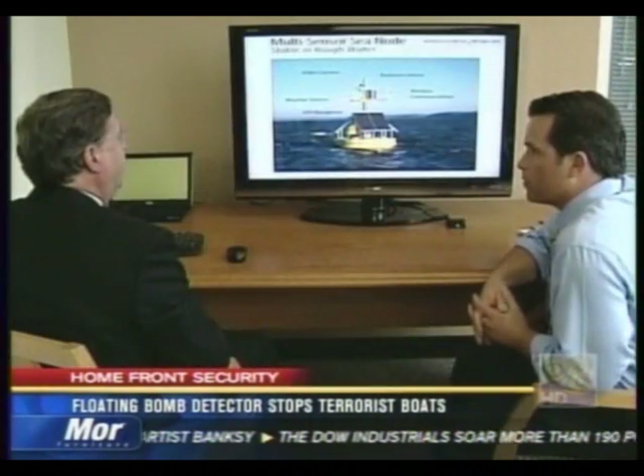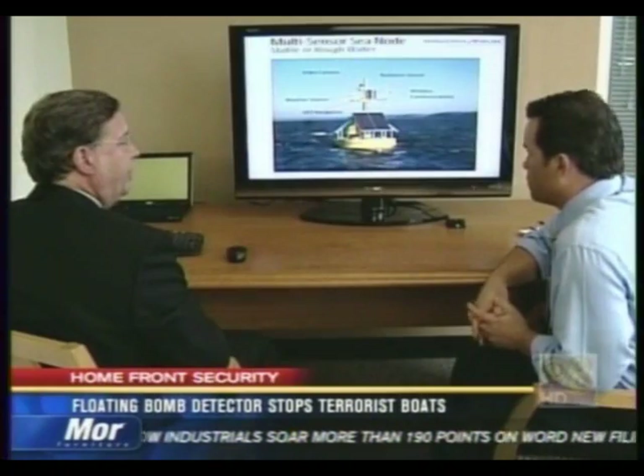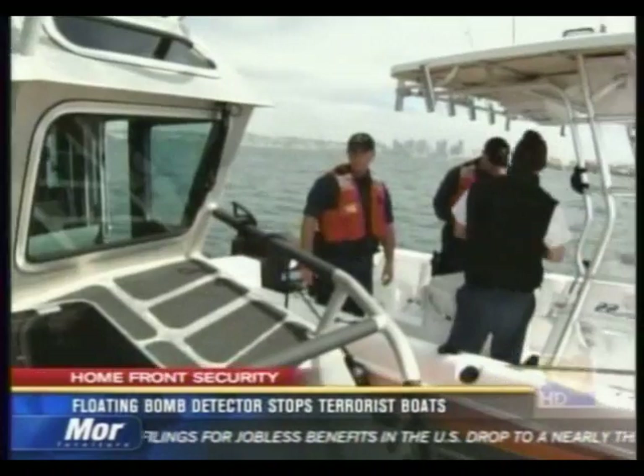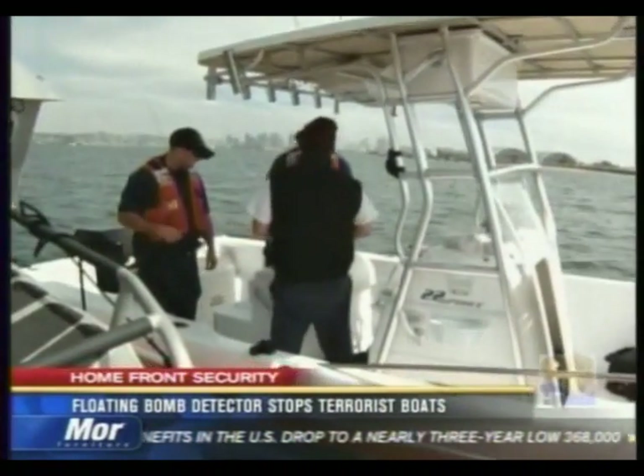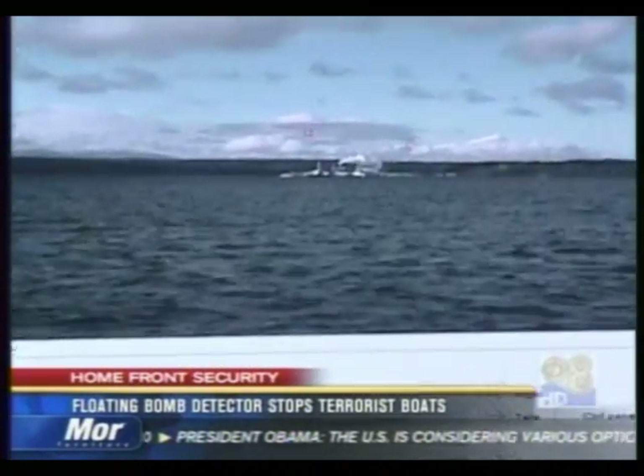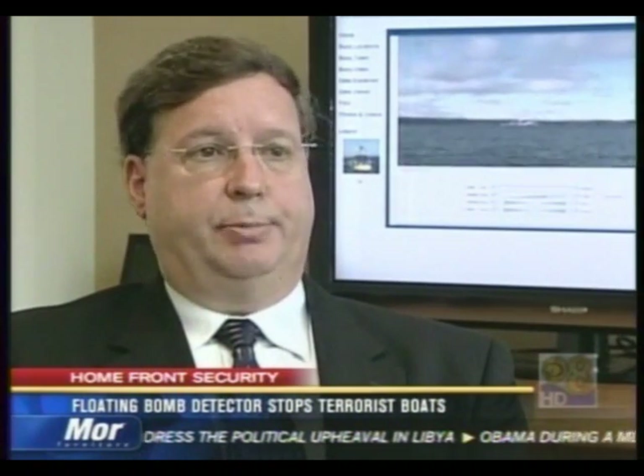The radar locks onto the target, it tracks it, and we get images from both the shore camera and the buoy camera. Dr. William Roof is the senior scientist for IntelliCheck Mobilisa. He says while the buoy tracks the suspect boat, Coast Guard, Harbor Police, and other Homeland Security departments can be notified and have access to the live feed. That data could go to the Joint Harbor Operations Command, and they may be interested in data on specific vessels at specific times of day because they've identified trends for smuggling and narcotics in humans.